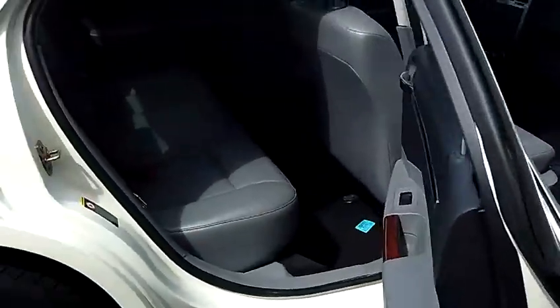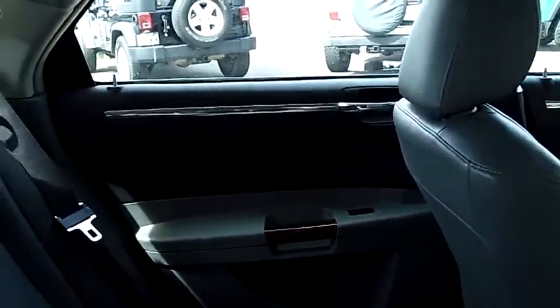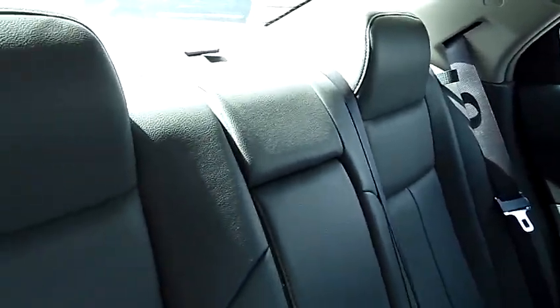The big bench rear seat will give you a ton of leg room and a ton of head room. As you look in the rear of the vehicle, just continue to take notice of the quality of the leather, the carpeting, and the back of the front seats.